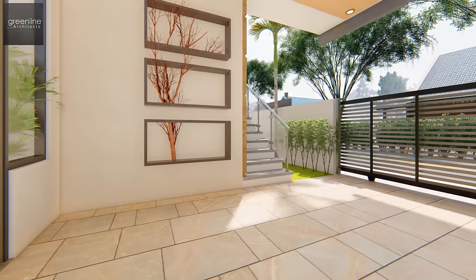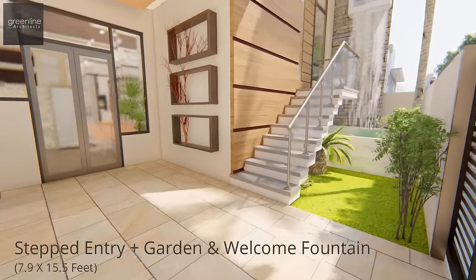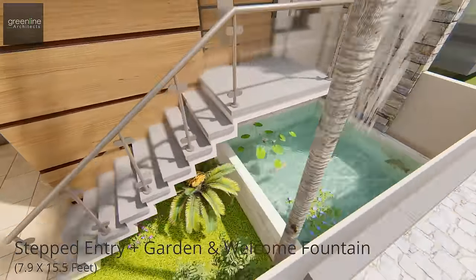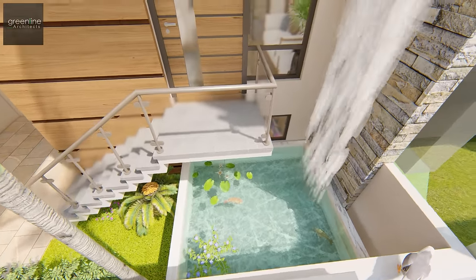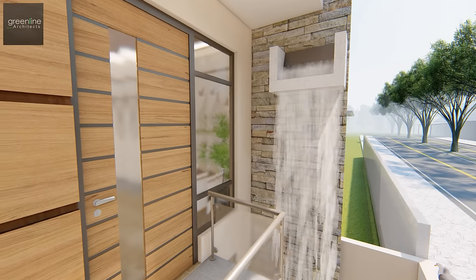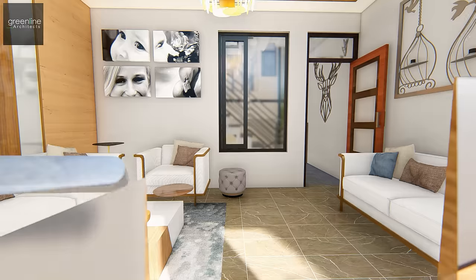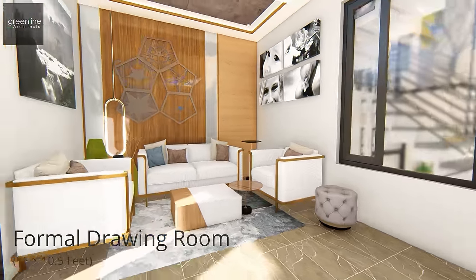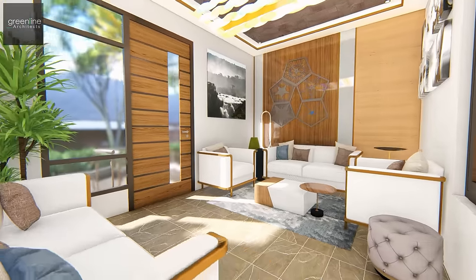The residence is entered through a car porch area accompanied by a lawn area and water pond. The formal living is placed on a leveled-up space with a waterfall which is meticulously planned.